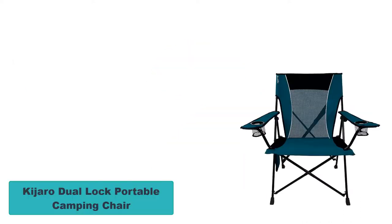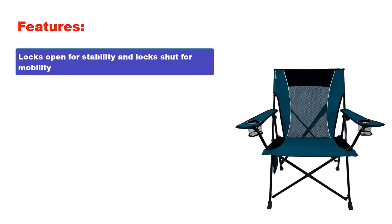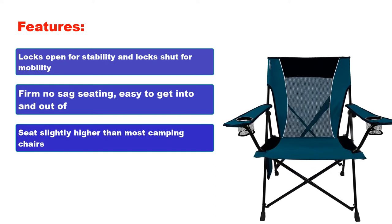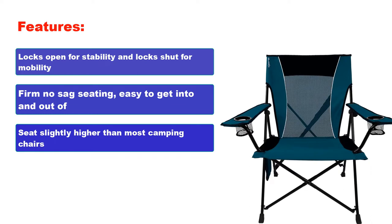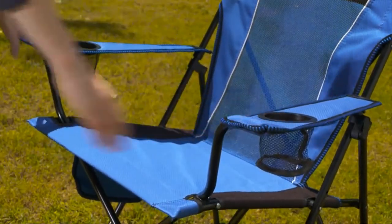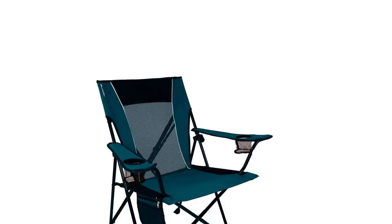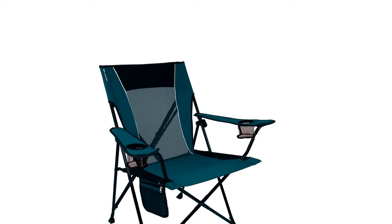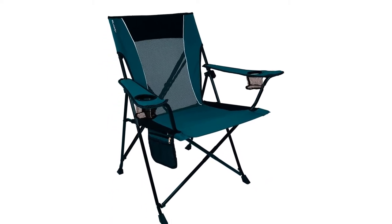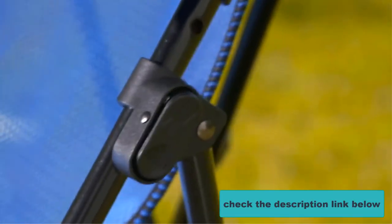Number 2: Kijaro Dual Lock Portable Camping Chair. Features: Locks open for stability and locks shut for mobility. Firm no-sag seating. Easy to get into and out of. Seat slightly higher than most camping chairs. Cushioned seat and headrest, and breathable. With a firm no-sag seat and dual-lock mechanism that locks the seat open for stability and support and locks it closed for mobility, the Kijaro Dual Lock Chair ticks all the boxes a great chair should. It is one of the most comfortable folding camp chairs. The seat is a little higher than standard and the seat and arms are very sturdy, which makes the chair so much easier to get up from.